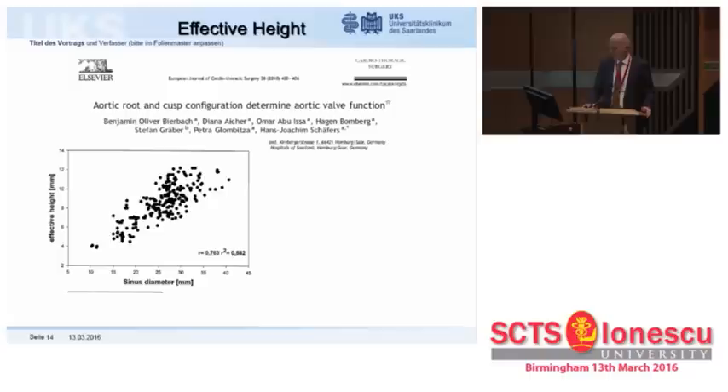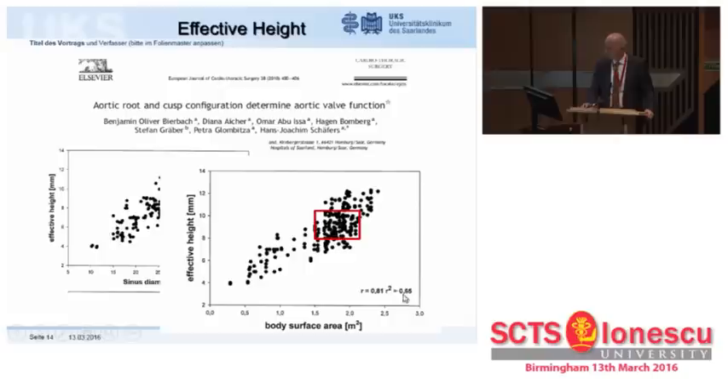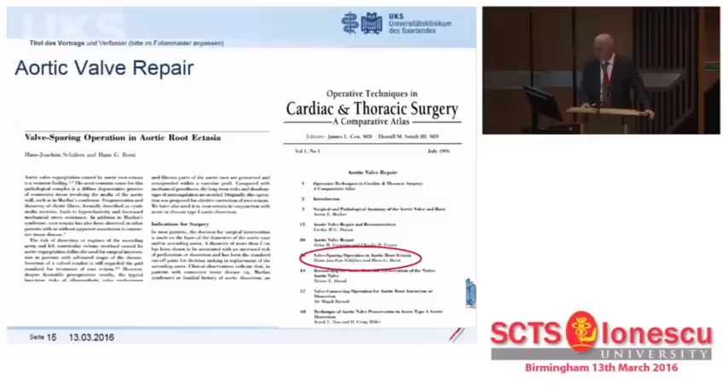Having defined a possible parameter, we needed to calibrate it. I went through the literature — no data. So we went back to the roots: 130 normals, including children, and we found a very good correlation between effective height and sinus diameter, as well as body surface area. With an R of 0.8 for transthoracic echo studies, that's amazingly close. For the normal adult patient between 1.6 and 2.2 square meters body surface area, this effective height is in the range of 9 millimeters.